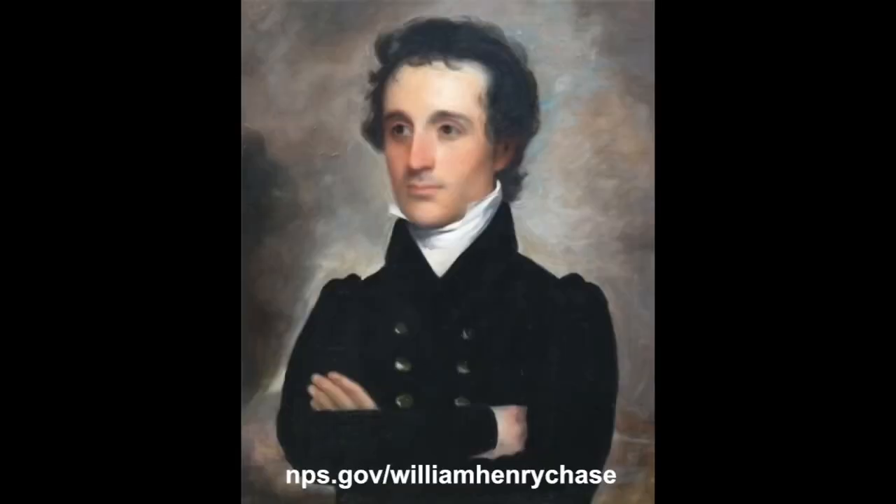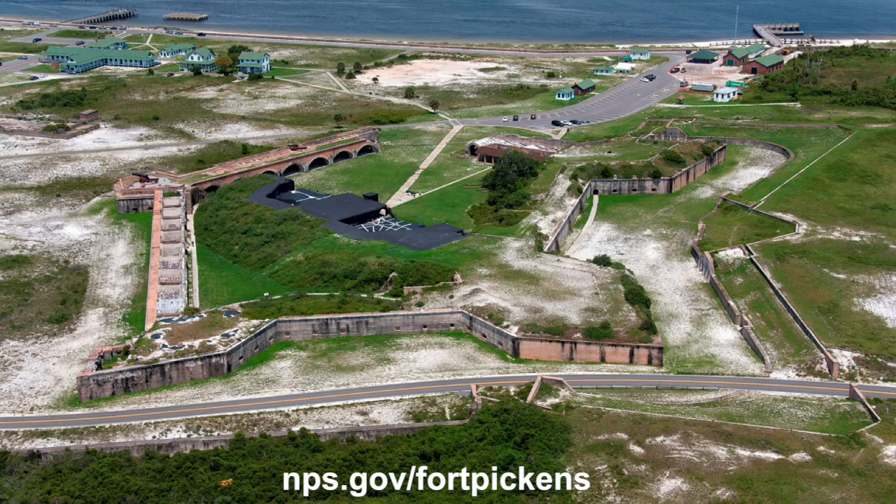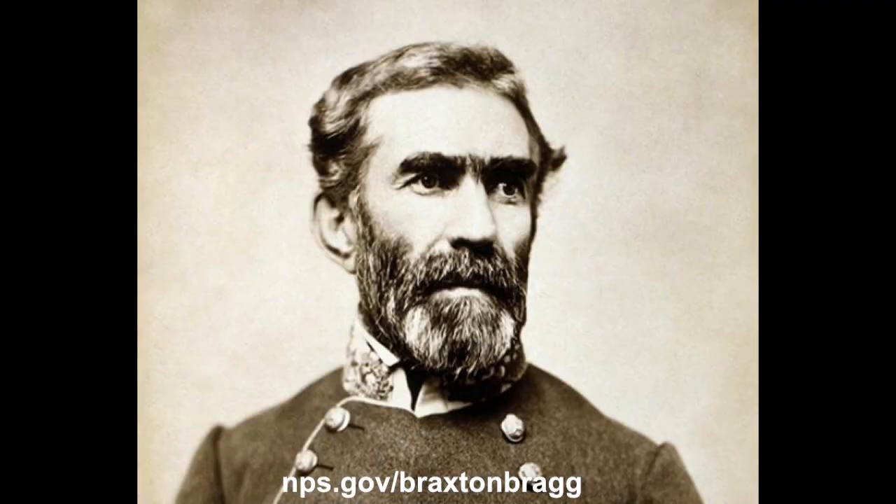Overseeing this construction was Captain William Henry Chase of the U.S. Army Corps of Engineers. Originally from Massachusetts, he fell in love with the Pensacola area and resigned his Army commission in 1856. Ironically, when Florida seceded, it looked to Chase to lead the militia and capture the Navy Yard, as well as Fort Pickens. Fort Pickens was easy to defend and impossible to capture, so the Union evacuated Fort Barrancas and settled in at Pickens. In March, now a Confederate state, the militia was relieved by Confederate forces under General Braxton Bragg.